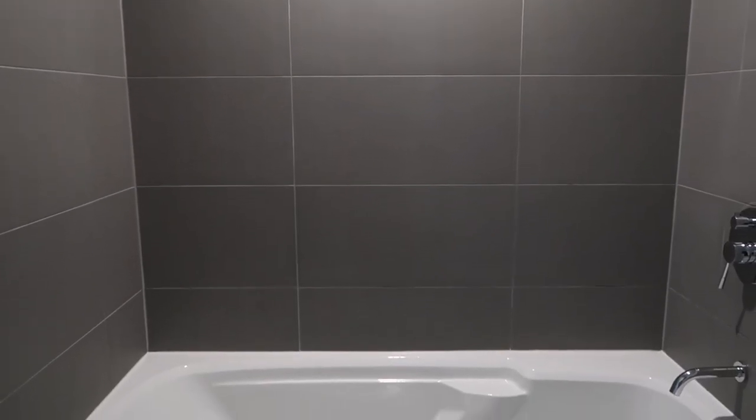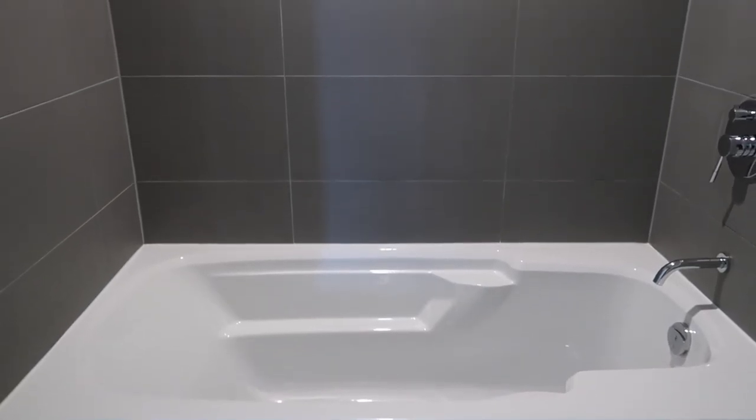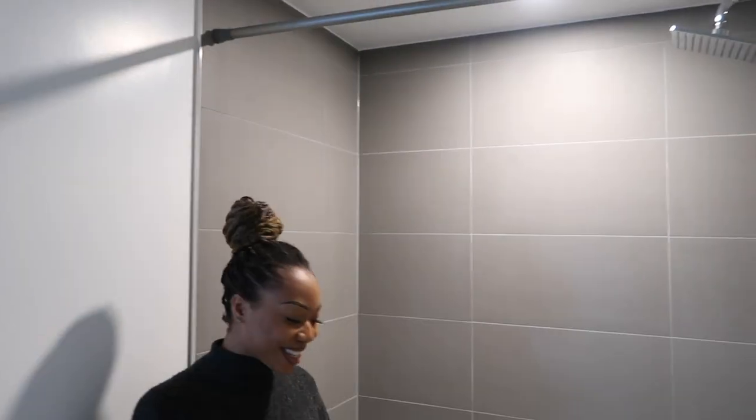The next thing is the tub. This tub is so amazing — it's so big. I'm so excited for bath time with my bath bombs. Let me show you. So here's the one light, dark tiles, the music, bath bomb — you're chilling. You pictured that? Yes.